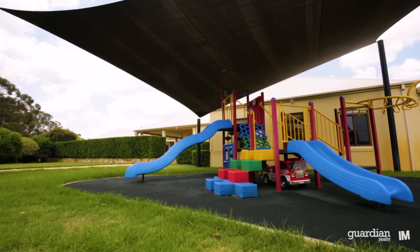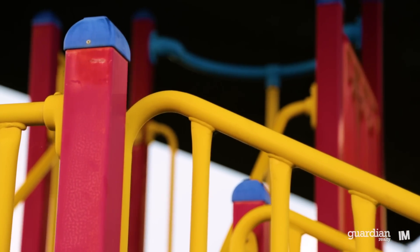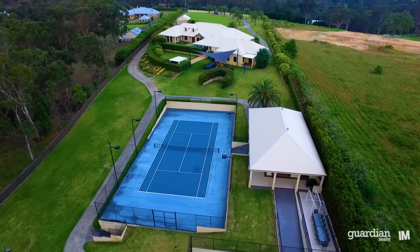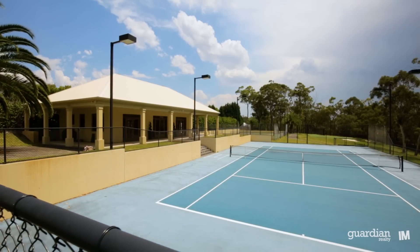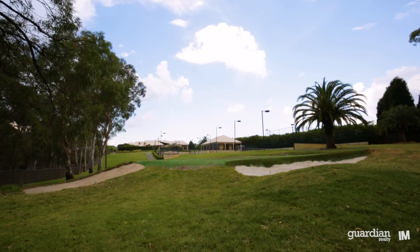Children will love the outdoor play area complete with climbing equipment and swings. Tennis enthusiasts will love the two different tennis court options, while golf enthusiasts will have a great time with the bunkers and putting green.